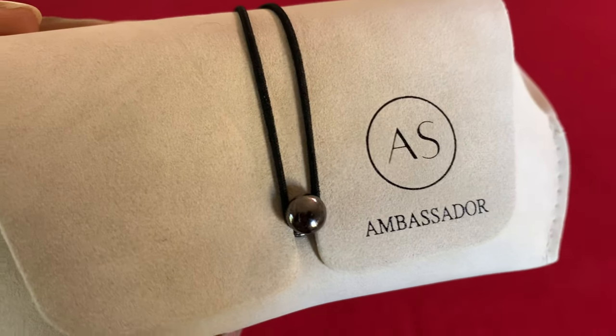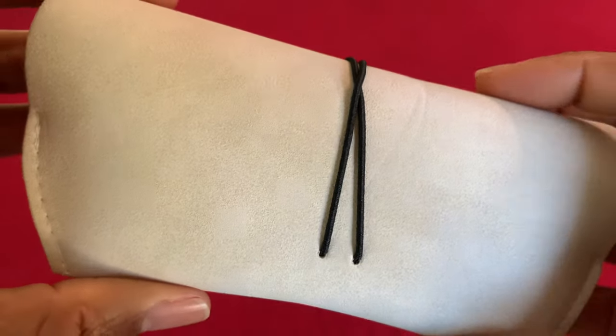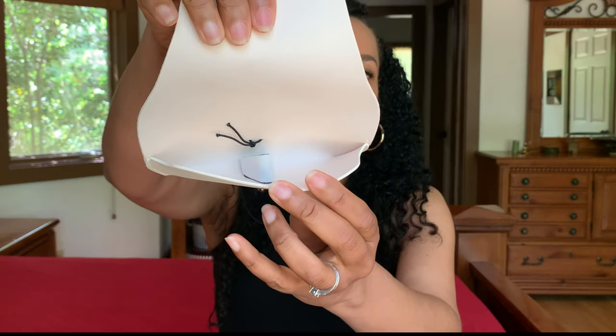All of the sunglasses come with a really nice case. Each case has an elastic closure that wraps around this little piece right here — it is branded with Ambassador. They're all in this kind of light-colored suede-type fabric, and on the inside you have the little nose piece that your sunglasses rest on. They're very lightweight and fit easily into your pocketbook or purse. These were called the Danica shades — very stylish — and I got these from the Women's Styles on their website.